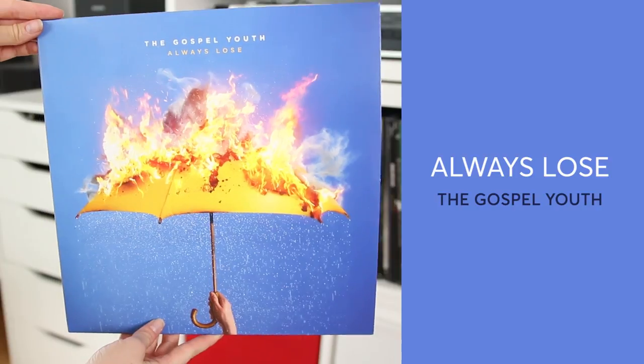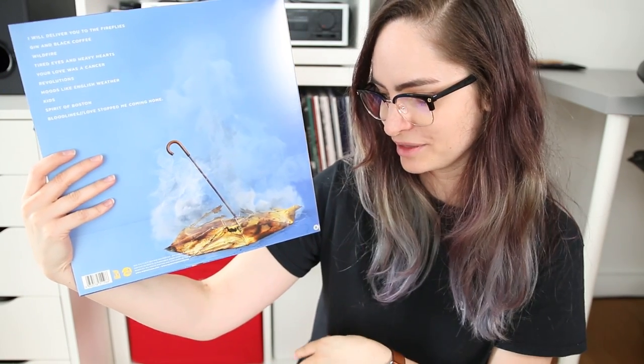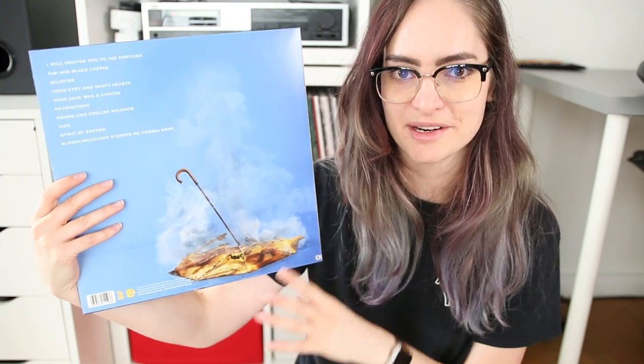Next up is the debut album from the Gospel Youth — this is Always Lose. I was already really excited about this album because I've watched this band grow over the past year and a half, and it's exciting that they now have a full-length album out. But when I saw the artwork, my jaw dropped — I just think it's amazing. It definitely looks like a combination of a photograph with visual effects; I think the fire is real but the rain was added in afterwards. On the back of the album we have the umbrella all burnt out with the fire extinguished, which is a really cool connection between front and back. The colors are really nice — blue and yellow are contrasting colors, so this was a great choice.